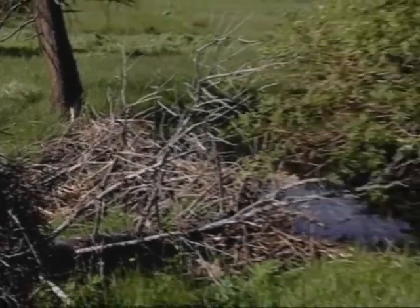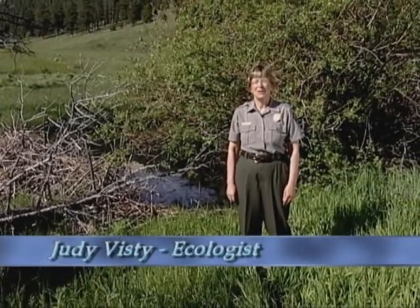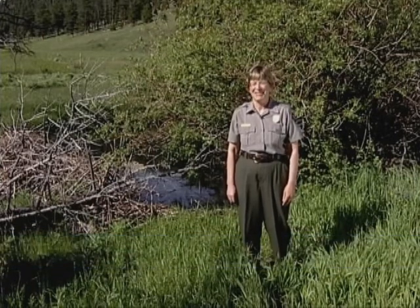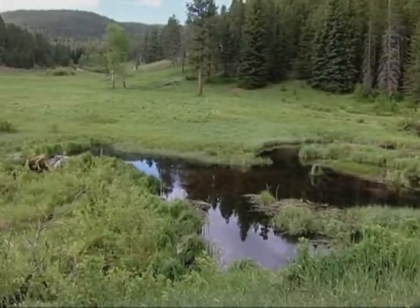Welcome to Rocky Mountain National Park's ongoing series, The Science Behind the Scenery. I'm Judy Viste. This segment focuses on the park's 20-year plan to manage elk and vegetation. The plan is a complicated, multi-faceted strategy, but it really begins right here in the small valley on the east side of the park.